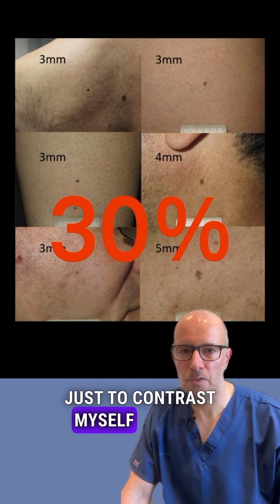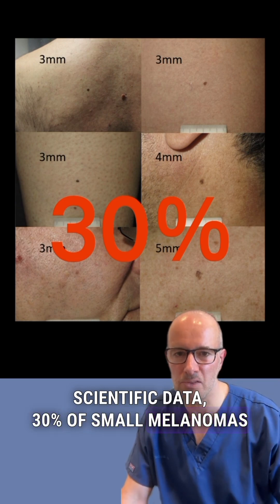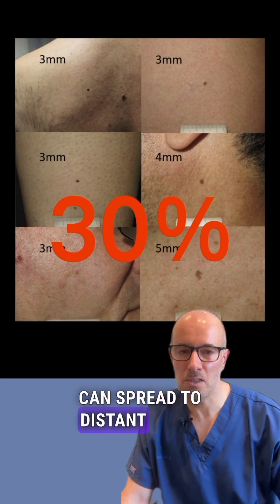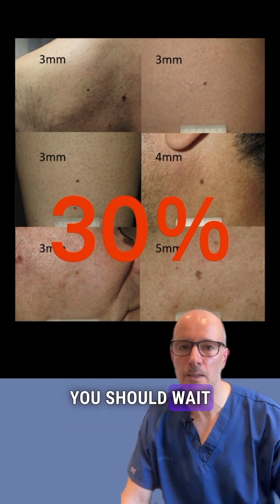Just to contrast myself a little bit: according to scientific data, 30 percent of small melanomas are already in the invasive state at the time of discovery, which means the melanoma can spread to distant parts of the body and jeopardize the life of the patient. So I don't want to suggest that you should wait before checking out your asymmetrical growing moles.